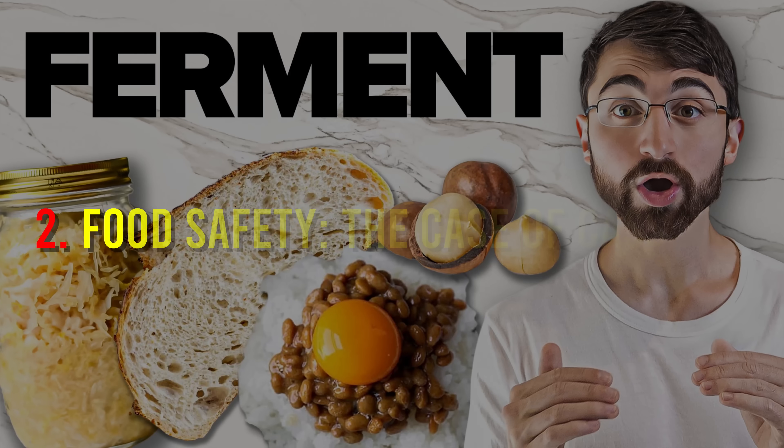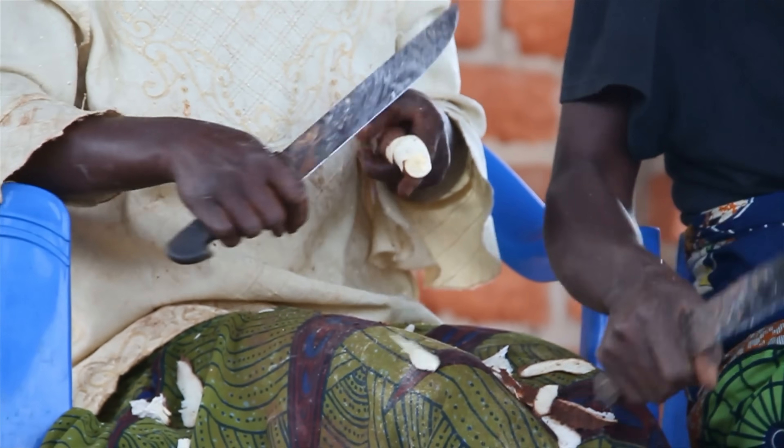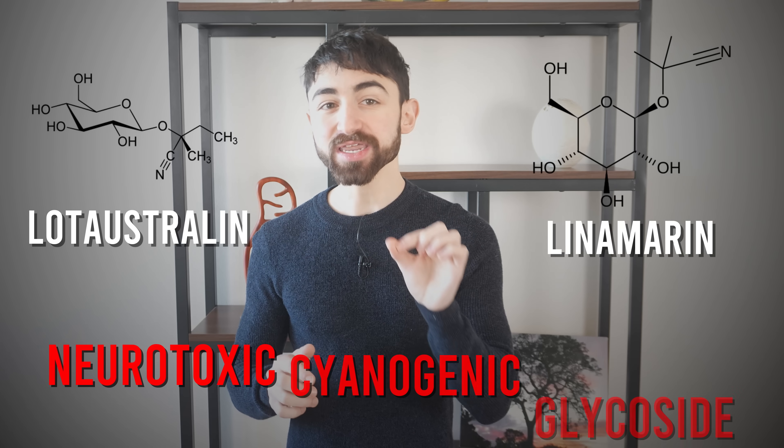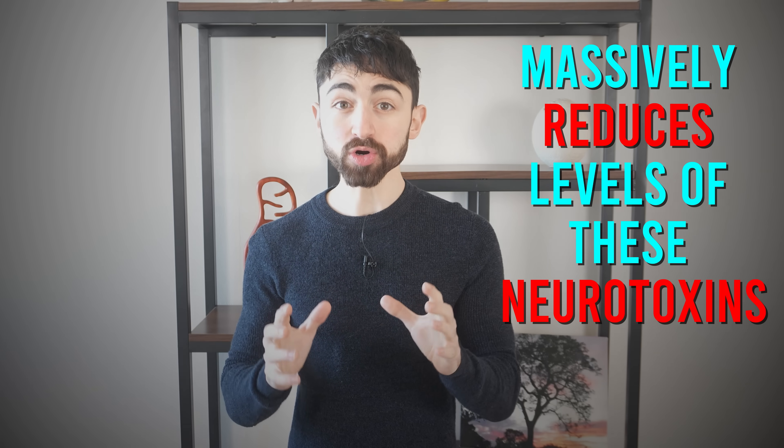Fact two: food safety — the case of cassava. One of the benefits of fermented foods is they can enhance food safety. The microbes responsible for fermentation can produce antimicrobial peptides that kill off pathogens or detoxify food. A great example is cassava, a starchy tuberous root native to South America and a staple food for over half a billion people, but that in its raw form contains high levels of a neurotoxic cyanogenic glycoside. Consumption of unprocessed cassava can lead to an irreversible neurological disorder called konzo, causing irreversible paralysis of the legs. However, fermentation of cassava massively reduces levels of this neurotoxin, turning a poisonous food into a tool for human nutrition.